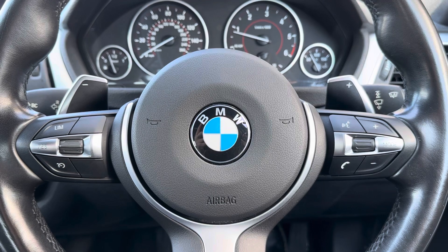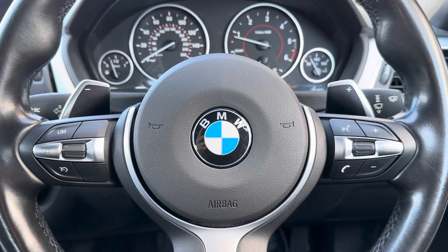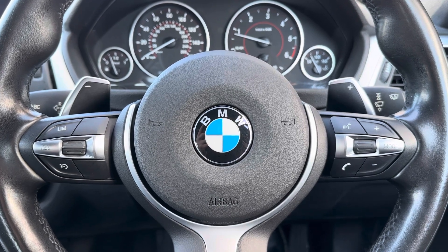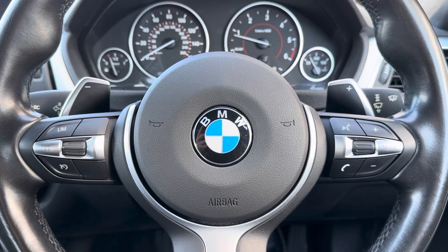Showing you some of the high-tech features included with this car — here you have your multi-function steering wheel where you can control different aspects of the vehicle without even needing to take your hands off the steering wheel, making it an amazing safety feature as well as a high-tech feature.